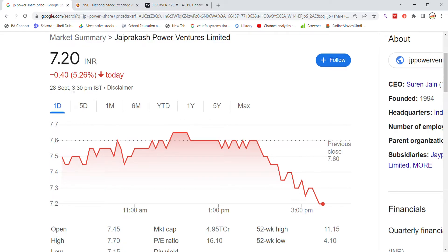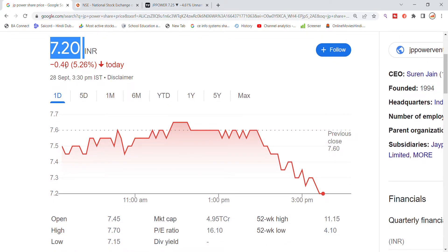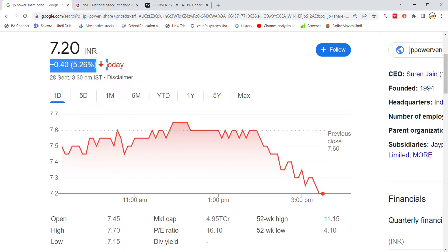Welcome back to Stocks Power YouTube channel. Today we will talk about the latest update on JP Power stock. JP Power stock is recently trading at 7.25 as the closing price today. We can see a move of around 5.26% for JP Power stock today.